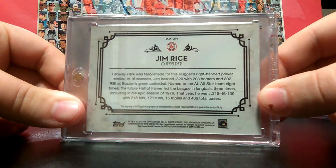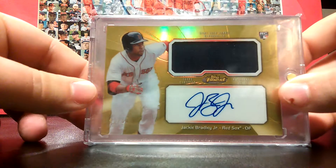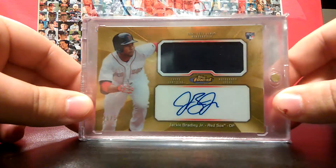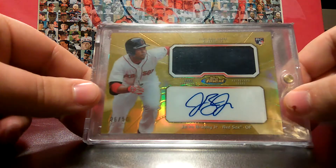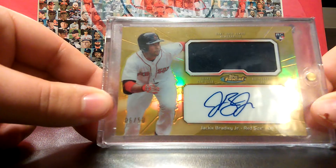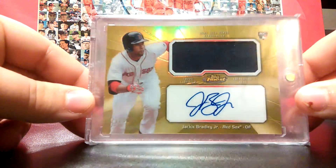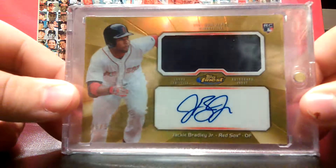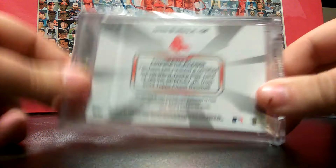Coming in at number 2, I pulled this one out of Topps Finest and it was a redemption. I waited like three or four months for this and I was scared they were going to give me a Topps replacement, but they sent this card — it's the 6 of 50 gold Jackie Bradley Jr. autograph. Nice blue jersey right there, this is a sick card. I was really happy to pull this. There's the back.